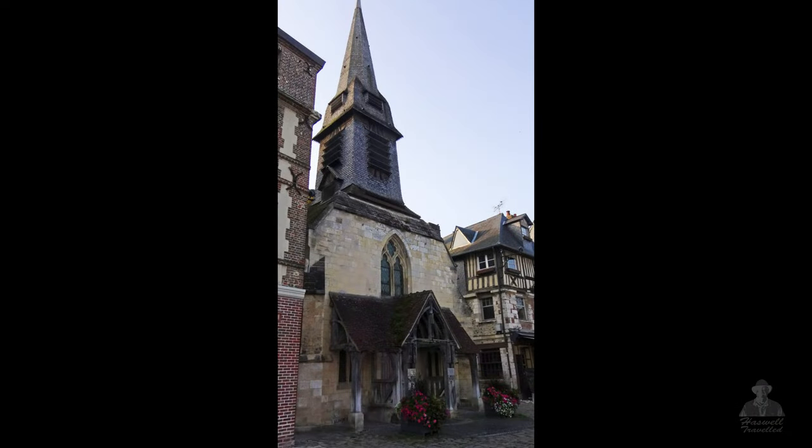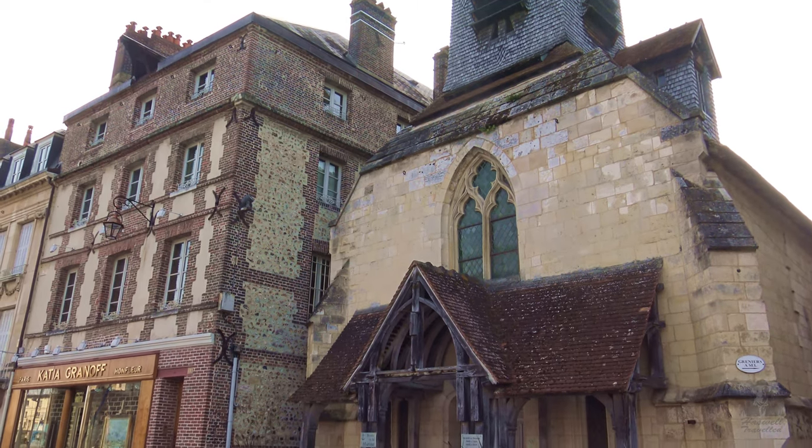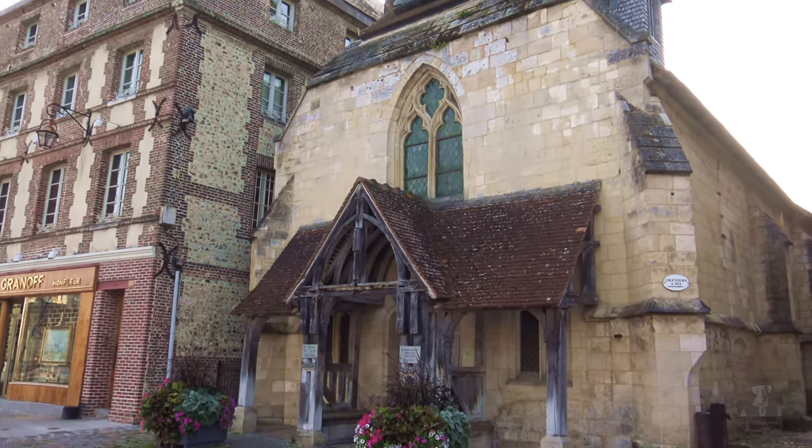Here's Honfleur's oldest building dating back to 1369. Originally a church, it's now the town's Maritime Museum.